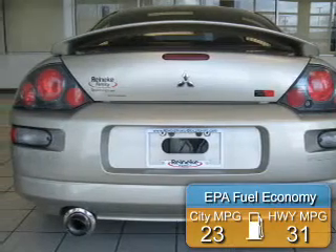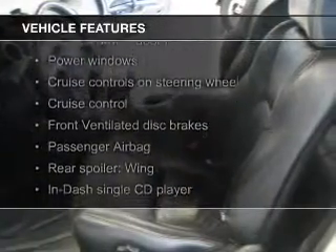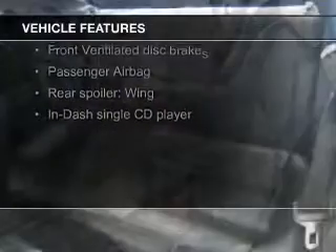Saves you money by requiring fewer trips to the gas station. The features include electric trunk, steering wheel controls, aluminum rims, an adjustable tilt steering wheel, and a spoiler.